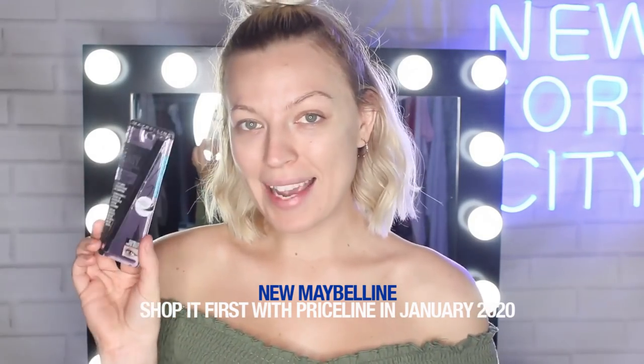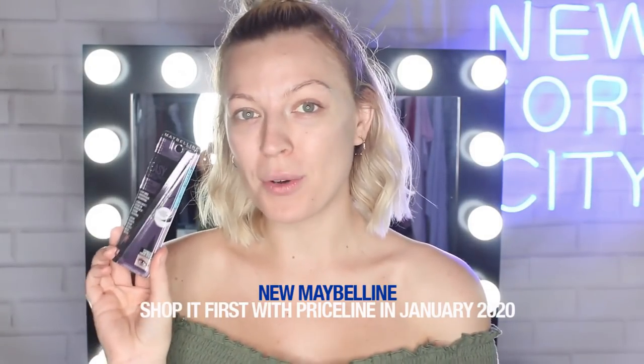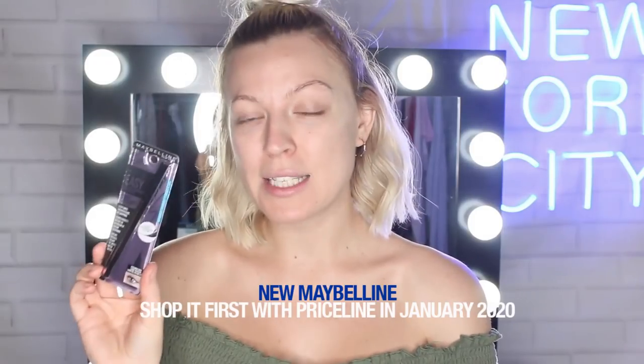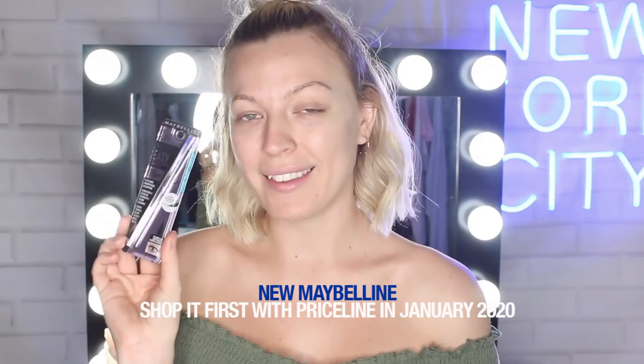Next up is the Hyper Easy Brush Tip Liquid Liner. It has a brand new hexagonal grip, which means that it won't slip out of your hands. It also has a flexible tip, which means that it won't skip when you're doing your eyeliner — you can create a beautiful, clean line.